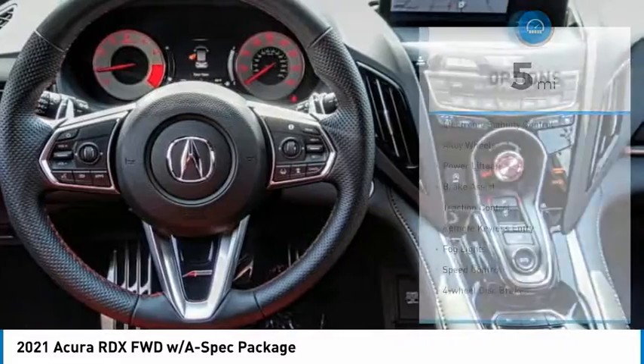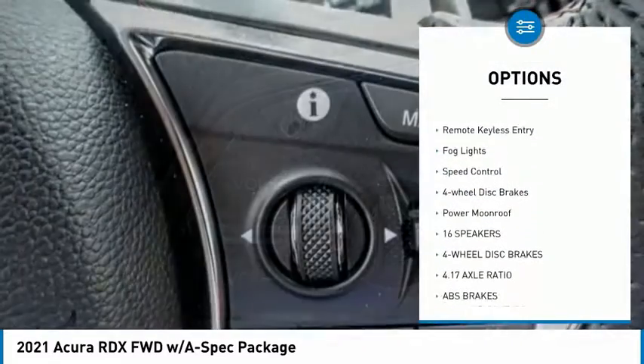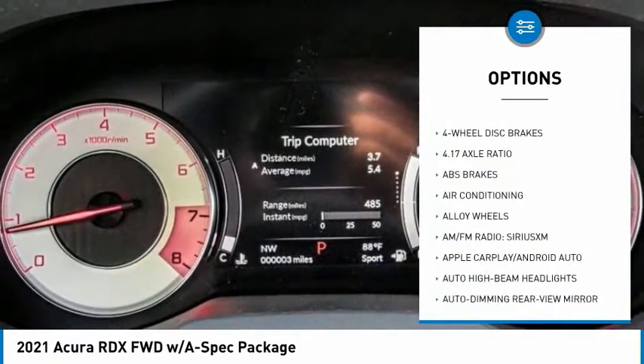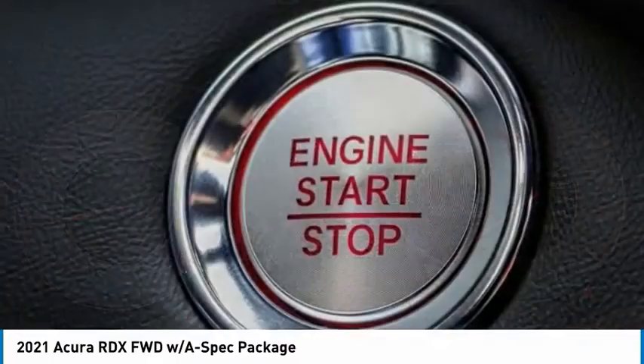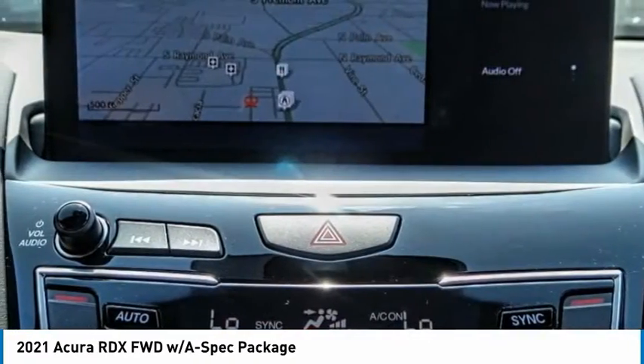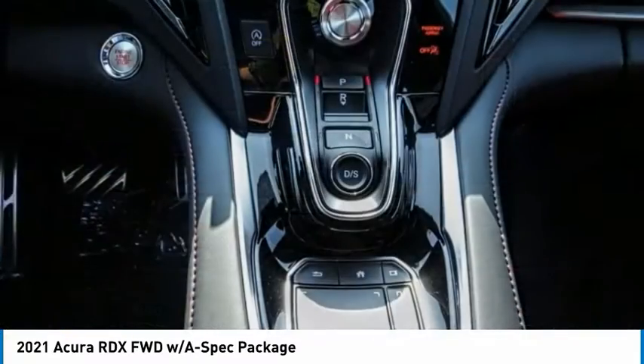Some of this vehicle's great options include electronic stability control, alloy wheels, power lift gate, brake assist, traction control, remote keyless entry, fog lights, speed control, four-wheel disc brakes, and a power moonroof. This beauty is sure to make you the talk of the neighborhood, so call or drop in for a test drive today.